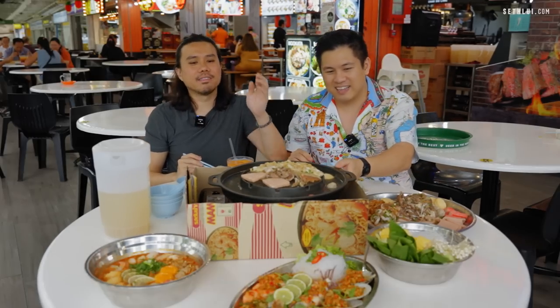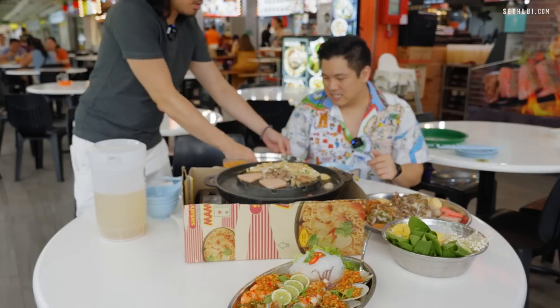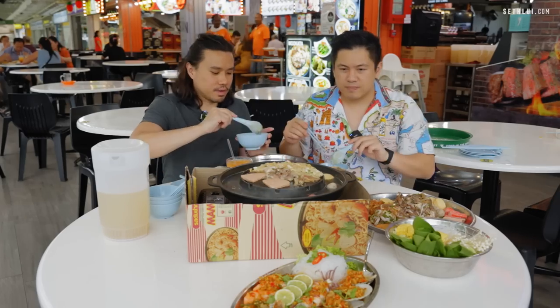There's also a seafood platter — this looks spicy. Let's eat while it's cooking. I like the amount of eggs they added; it contributes to the thickness — the consistency is really thick, almost like a gravy.